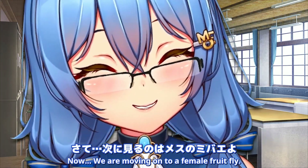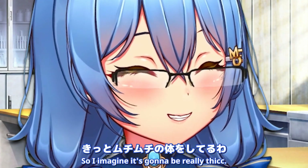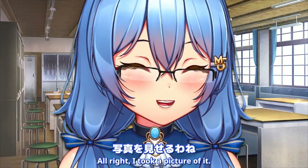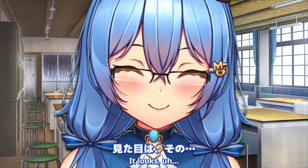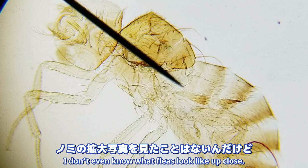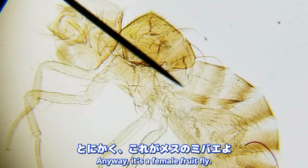Now we are moving on to a female fruit fly! So I imagine it's gonna be really thick. Alright, I took a picture of it! It looks pretty dead! Looks like a flea! Actually, I don't even know what fleas look like up close - they're tiny little pests. Either way, it's a female fruit fly.